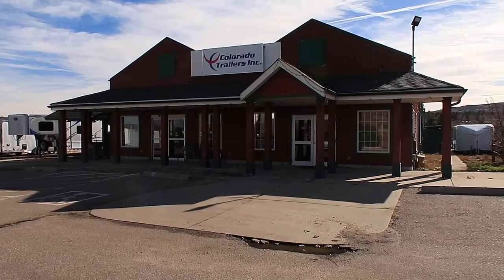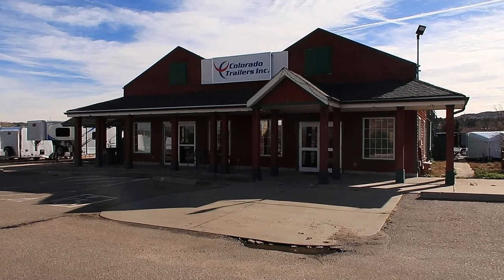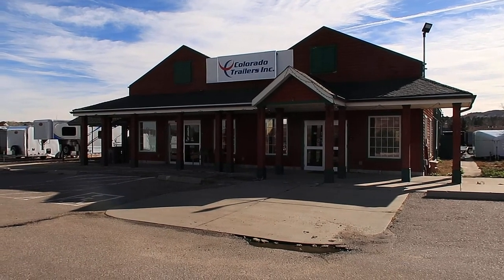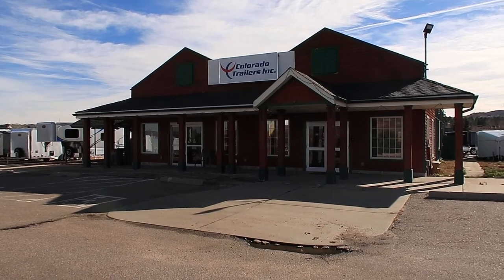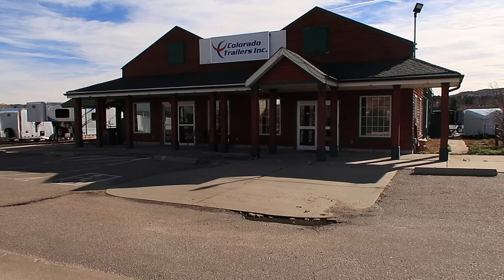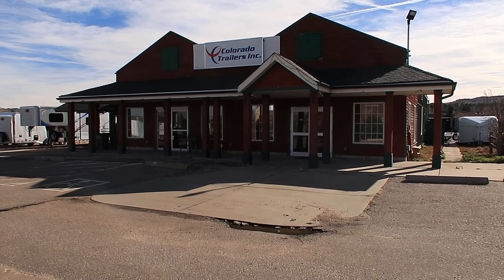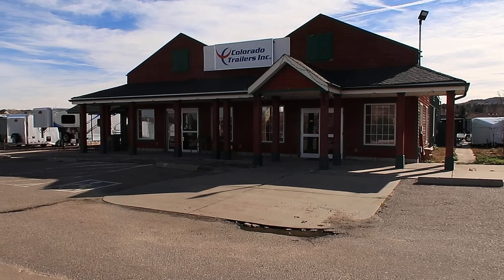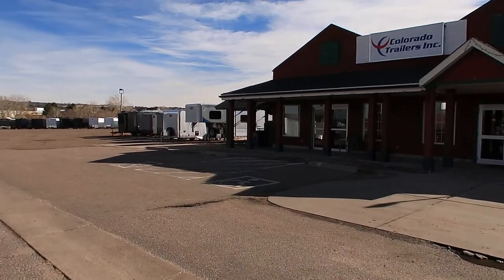Hey everybody, it's Colorado Trailers. Happy November, Happy Veterans Day, and Happy Thanksgiving. Wanted to give you guys an updated look of what's on the lot as of right now. We do have a great selection in stock. This is our building — we are a family owned and operated business. We do not have commissioned salespeople here, so that allows us to have a nice, relaxed, friendly environment when you guys come and visit us.